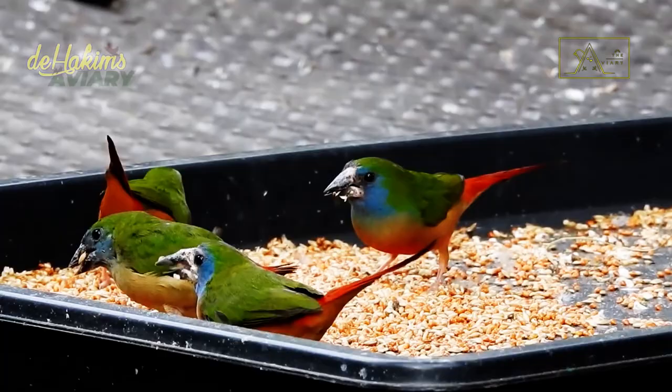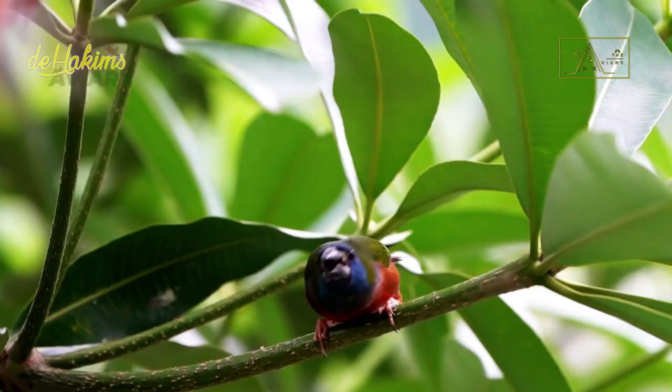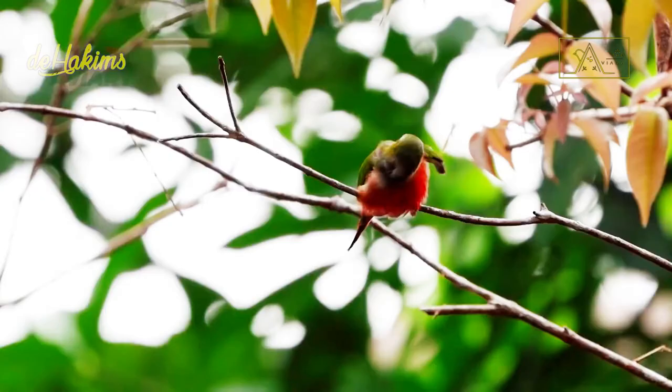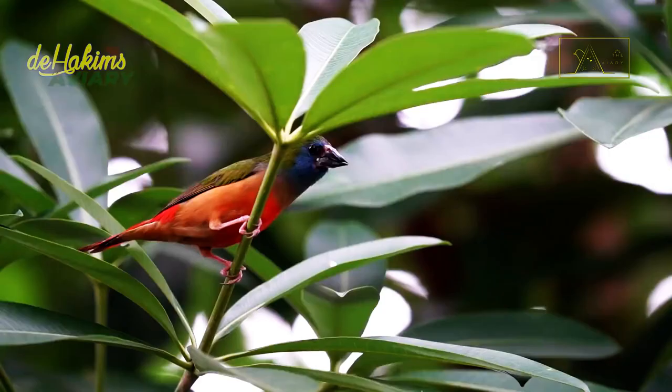Apart from that, these birds tend to be easy to breed. If you want to breed them, make sure they adapt to the new environment, and don't forget to provide companions and partners for them. February and November are the times to get them matched. Unlike most birds who like to mate on the ground or branches, pin-tailed parrot finches carry out their mating rituals in nests built in thick bushes or tall tufts of grass.